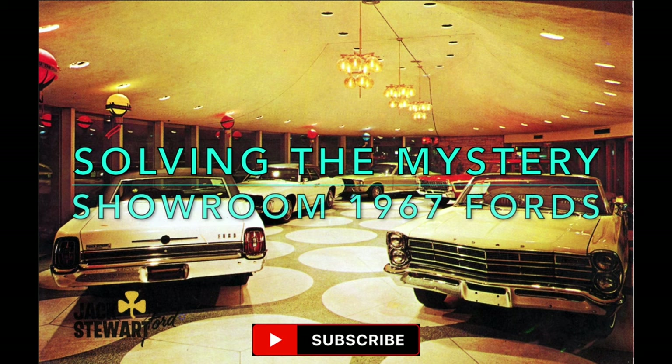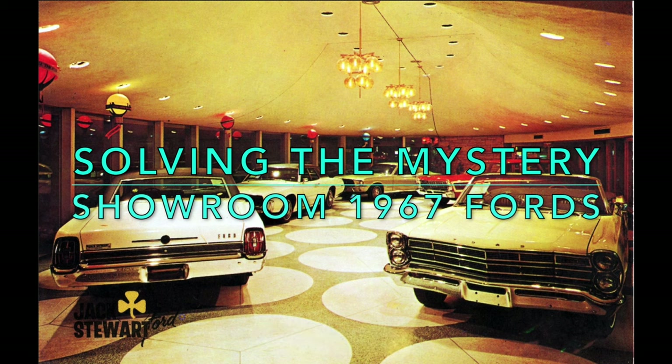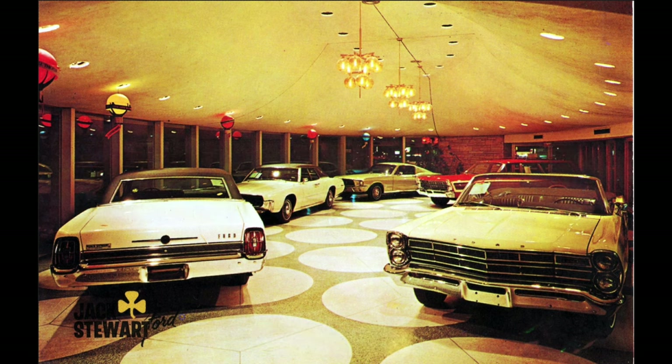Hello and welcome back to the Yours and Old Fomoco Iron YouTube channel. My name is Adrian Clements and I've come across this photo of a space-age dealer showroom filled with new 1967 Ford products, both on the internet and Facebook for quite a few years now. Maybe you've seen it too.